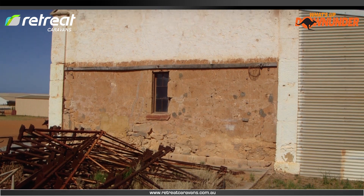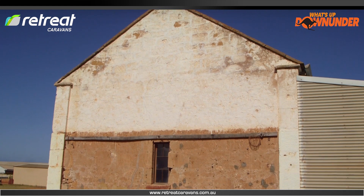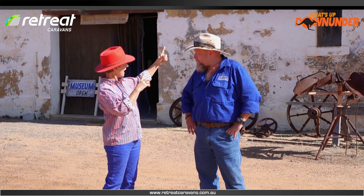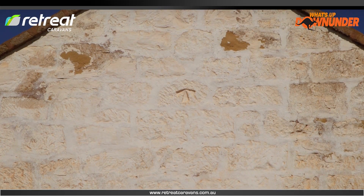The convicts took pride in their work and there's evidence of that still today. The convicts worked really hard. On the end of this building is a convict trademark — an arrow just about six feet from the peak where they put their trademark. Anything built by convicts has this mark.